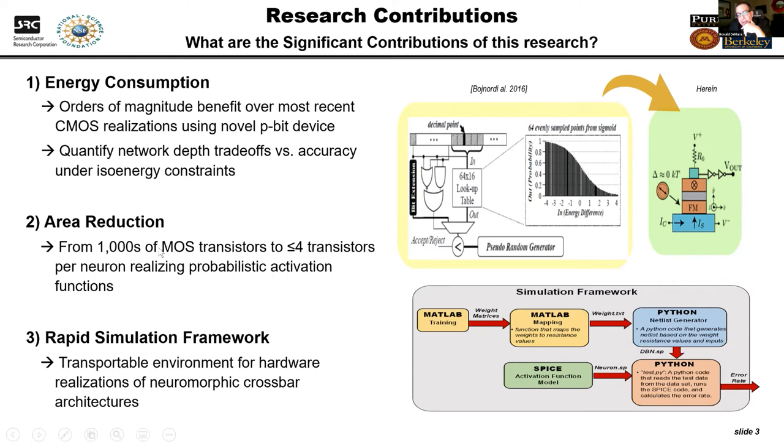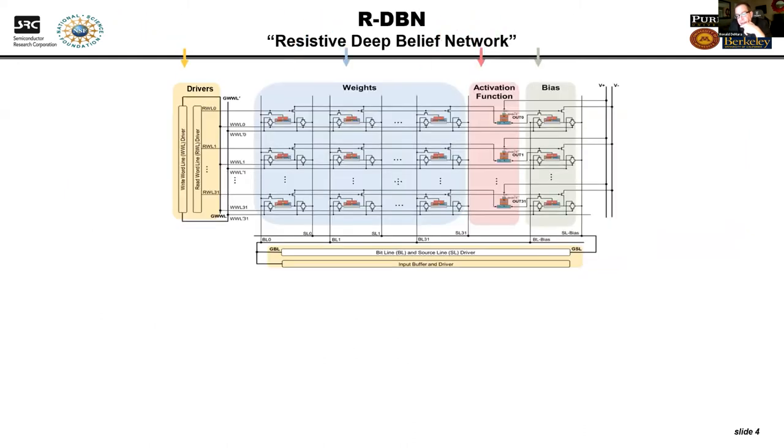We're also trying to reduce the area so this can fit in an IoT Internet of Things device that can be very inexpensive and low footprint. One of our products — if you're in ECE or CS and interested in working in this space — is a simulation framework that's available. You can download it, and we also have it on NanoHub.